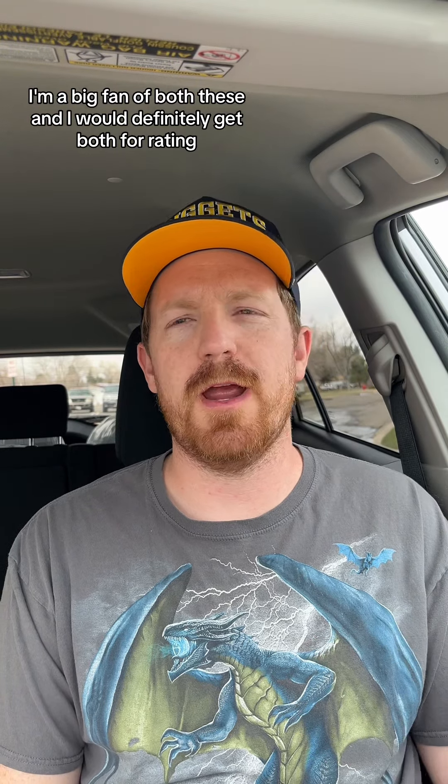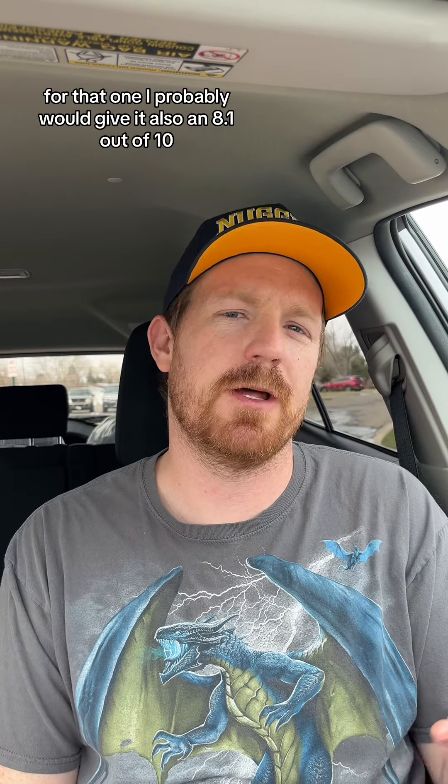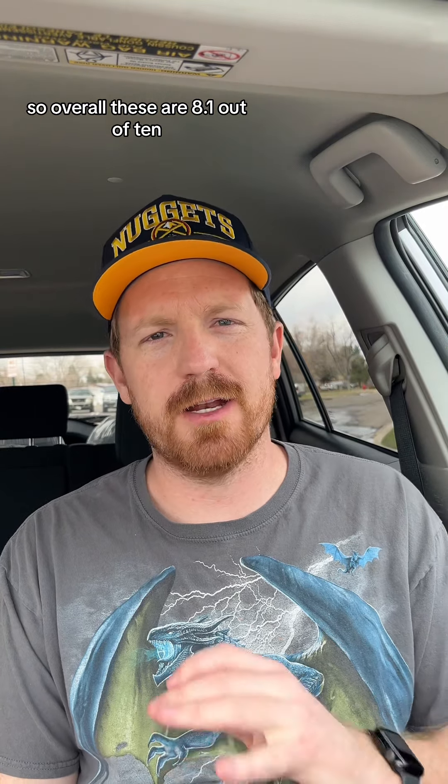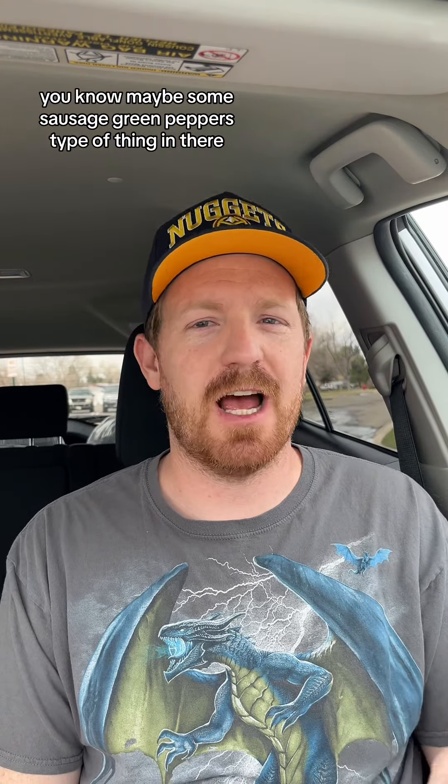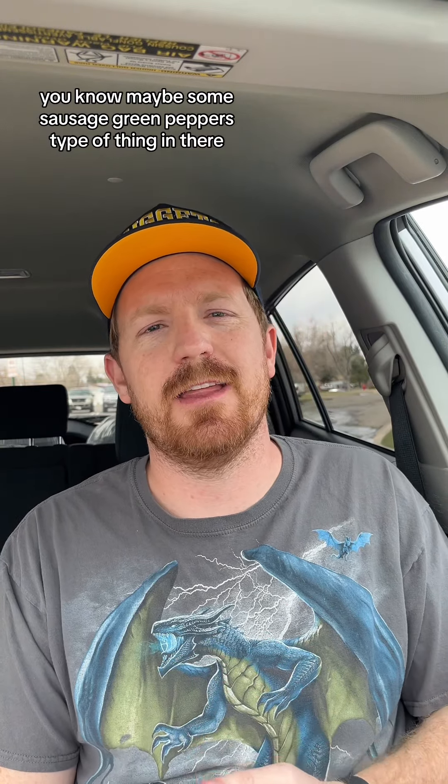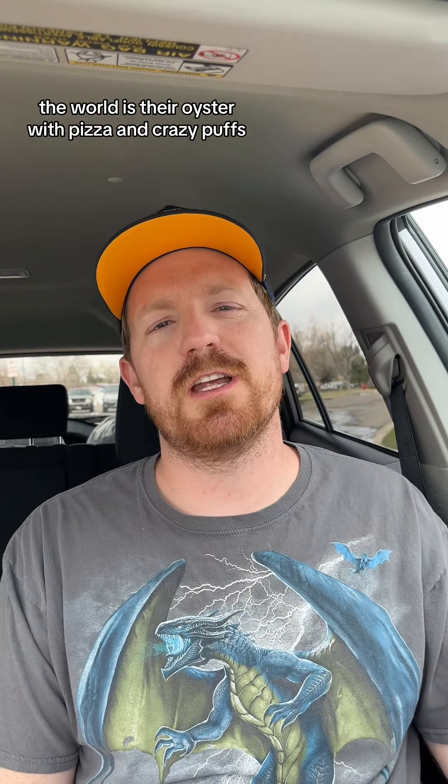I'm a big fan of both of these and I would definitely get both. For a rating, I'd give it also an 8.1 out of 10. So overall, these are 8.1 out of 10. I enjoyed them. I would love to see some other flavors — maybe some sausage, green peppers, that type of thing. The world is their oyster with pizza and Crazy Puffs. I'm a big fan. Thanks for watching. Peace out.